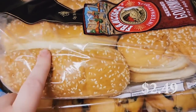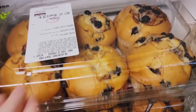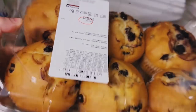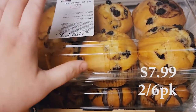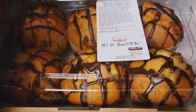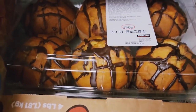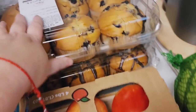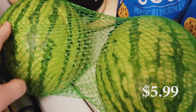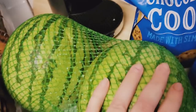We got more Costco hot dogs and buns — such a great price and we freeze half of them. We went ahead and got muffins this time; we've been holding off for a while but my son really wanted them before summer school. We got blueberry and vanilla chocolate chunk — those looked really good. We also got two personal watermelons; they're actually out of the big watermelons since it's right after 4th of July, so we just got two personal ones.